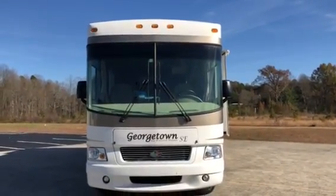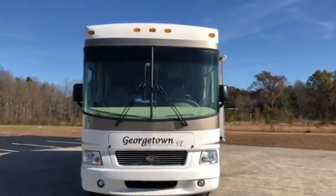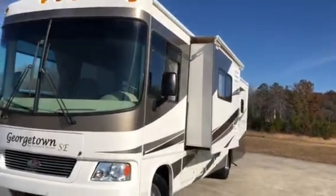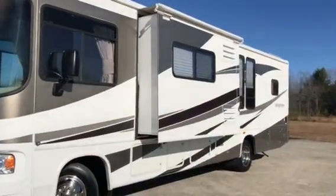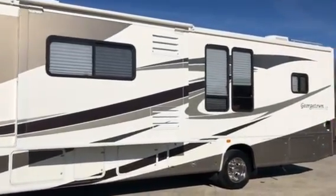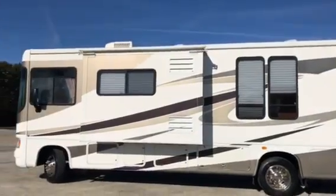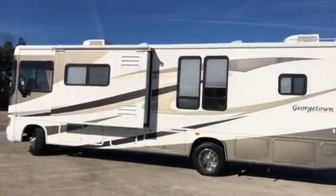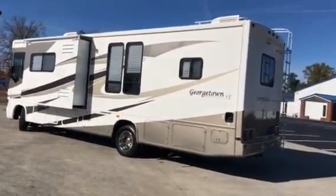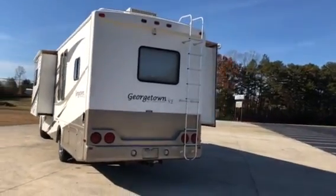Okay ladies and gentlemen, we have here a 2008 Georgetown by Forest River SE, model number 315. This has 7,000 miles, 2 slides, and will sleep 6. It has a Generac generator with 222 hours. This is 32 foot.